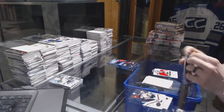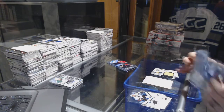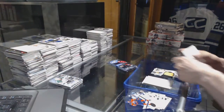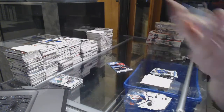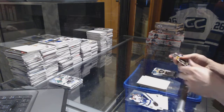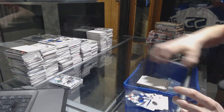Well, that's massive! We've got a rookie relic jumbo numbered to 199 Hudson Fasching, an Ice Premieres rookie numbered to 199 Thatcher Demko, Ice Premieres rookie numbered to 199 Zane McIntyre, and a Sub-Zero of Patrice Bergeron. So there we go buddy!